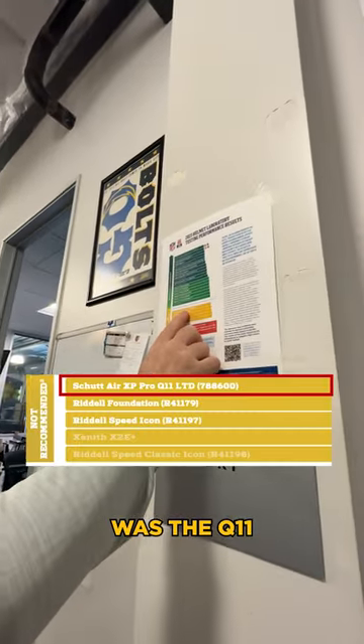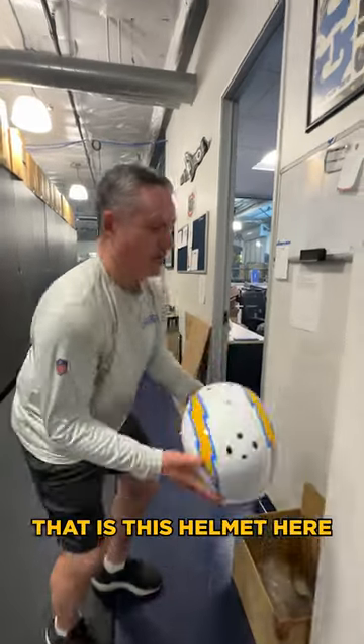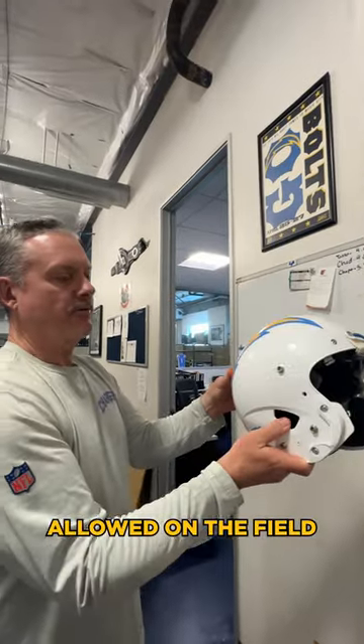An exception to that last year was the Q11. We do have some players that wore that — Keenan Allen and Mike Williams. And that is this helmet here, the Q11. But in 2024, this won't be allowed on the field anymore.